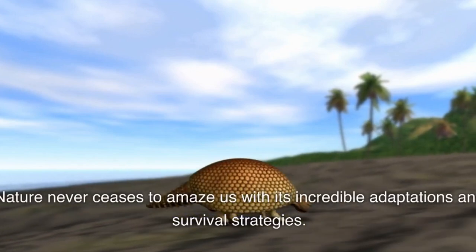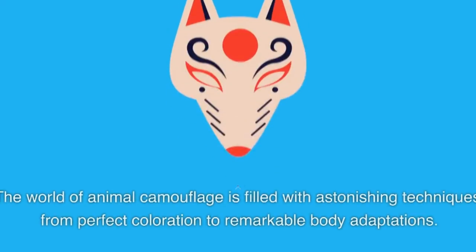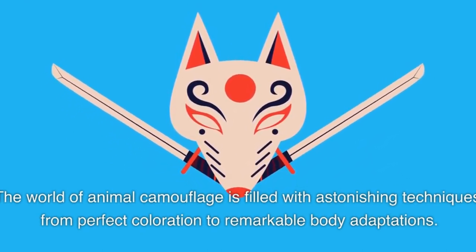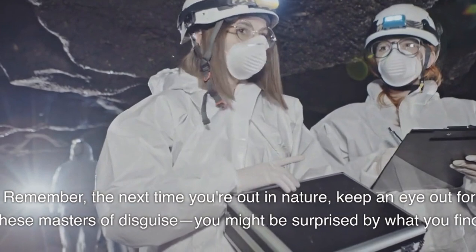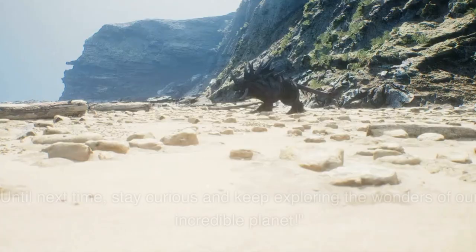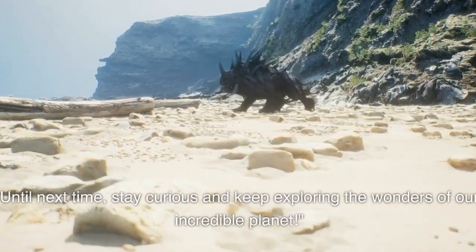Nature never ceases to amaze us with its incredible adaptations and survival strategies. The world of animal camouflage is filled with astonishing techniques, from perfect coloration to remarkable body adaptations. Remember, the next time you're out in nature, keep an eye out for these masters of disguise. You might be surprised by what you find. Until next time, stay curious and keep exploring the wonders of our incredible planet.